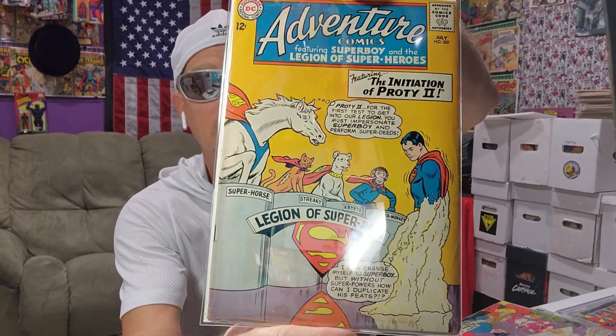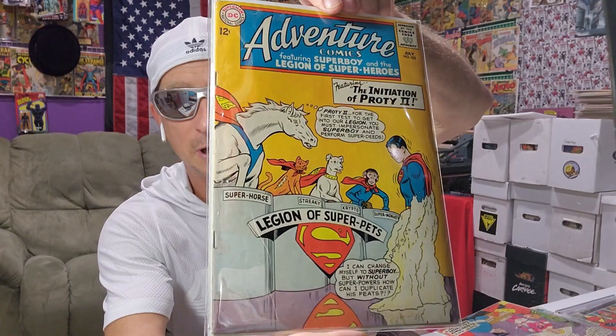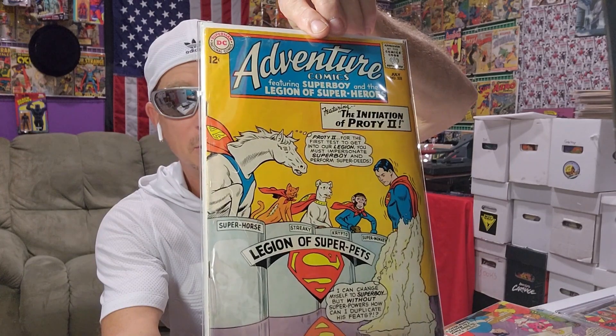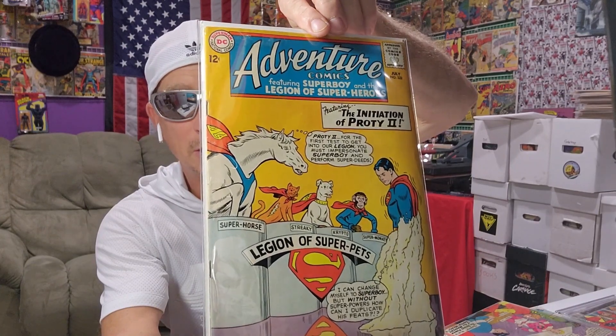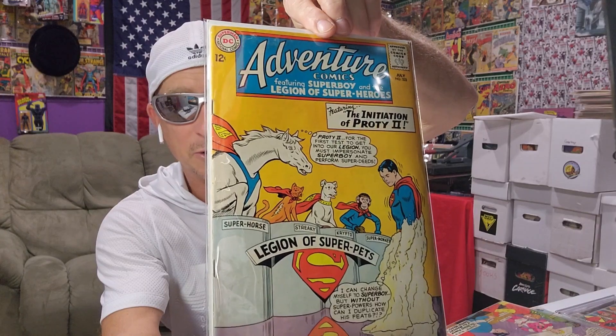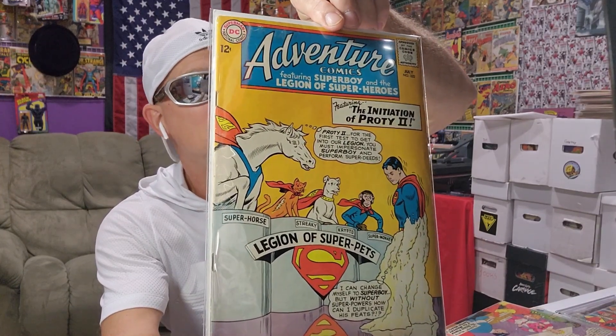Adventure Comics 322 — this has Legion of Super-Pets on it. It's like a homage to the first Legion cover. How cool is that? You got Comet, Squeaky, Krypto. What's the other one? I forget the chimp's name — Cheapo or something. Beepo. But that was $10, nice yellow cover.